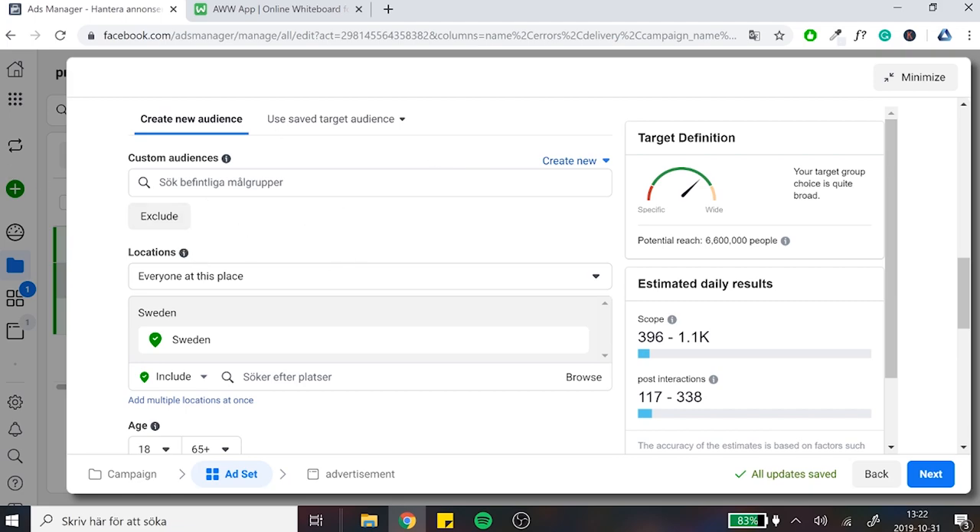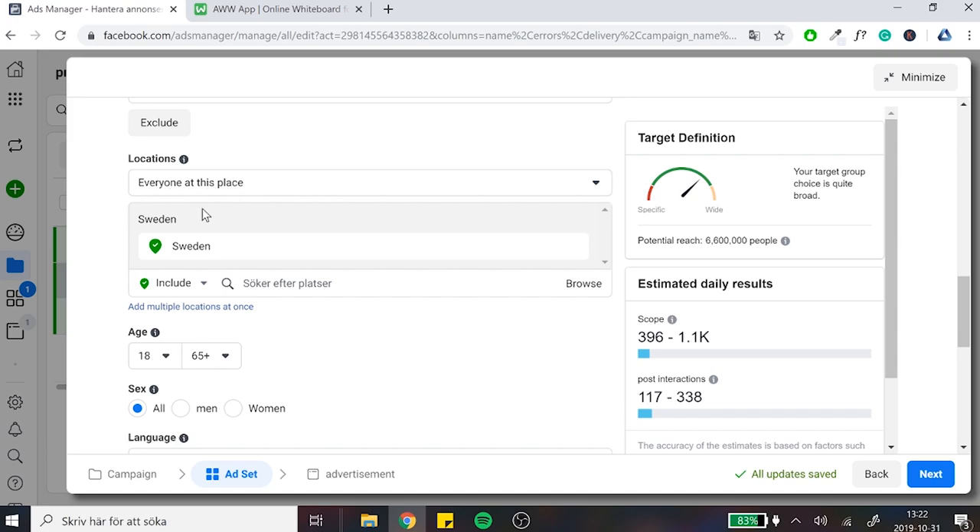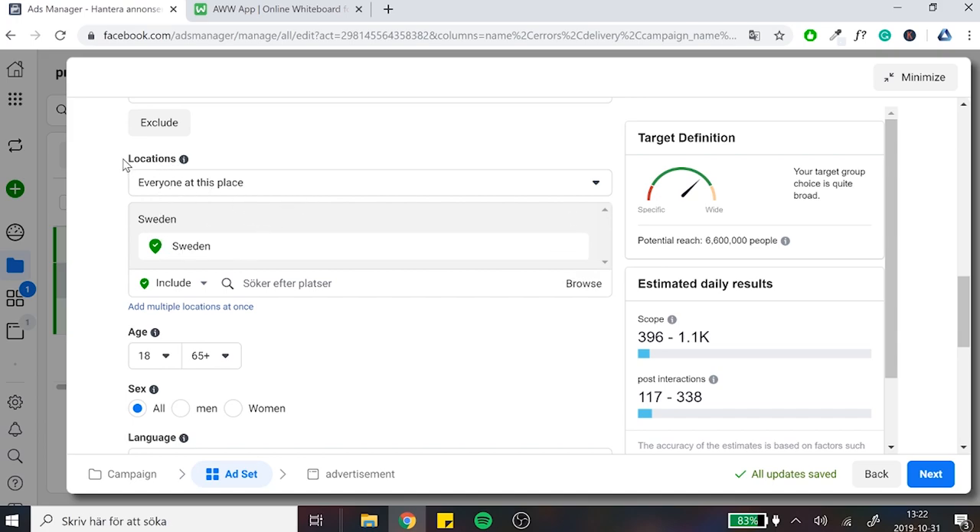Here is the targeting section. Custom audience — we're not going to have a custom audience right now unless you already have one. If you've never worked with Facebook before, we're not going to have a custom audience. We're going to cover that in a specific video as well. Now we keep going down to locations.